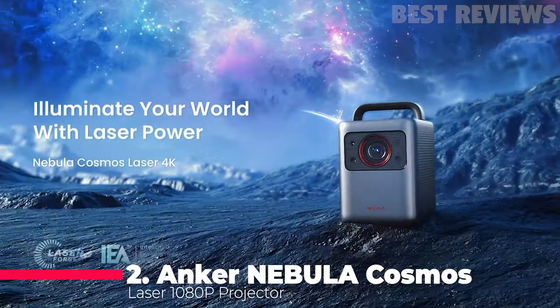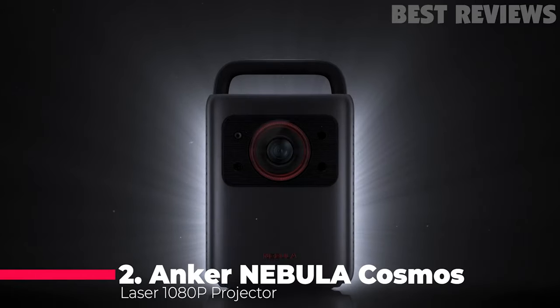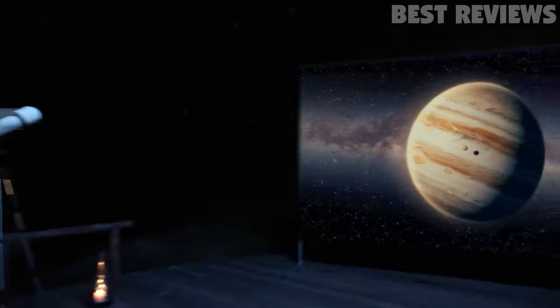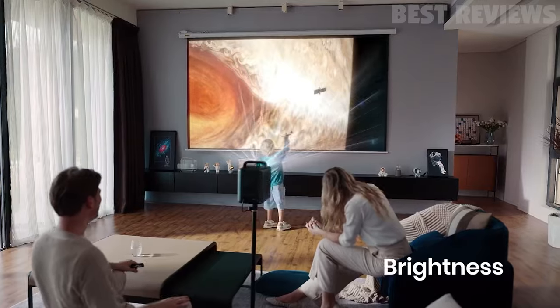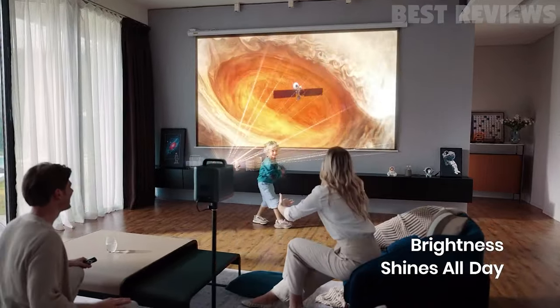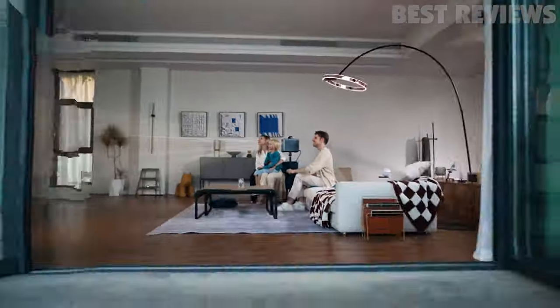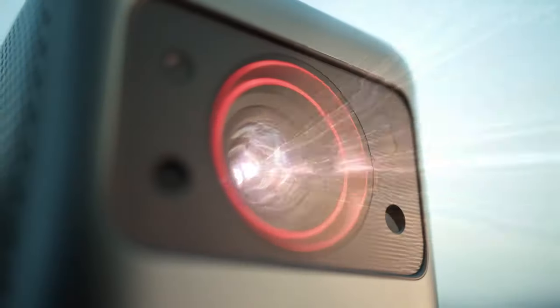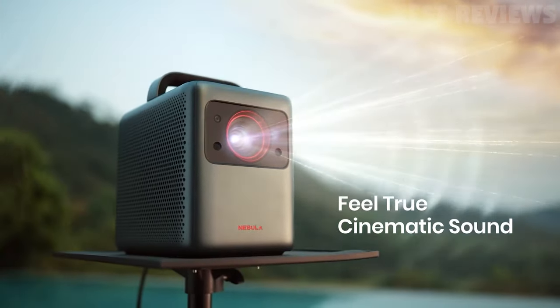Number 2: Anker Nebula Cosmos Laser Projector. The Anker Nebula Cosmos Laser 1080p Projector is a powerful and versatile projector that is perfect for home use. It features 2400 ISO lumens of brightness, 1080p HD quality, and Hi-Fi technology for 3D sound. Additionally, it has Android TV 10 with more than 7,000 apps for streaming content.